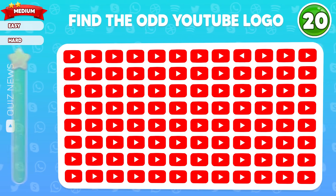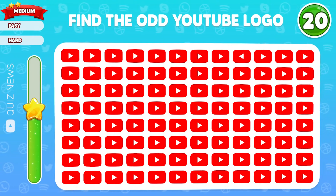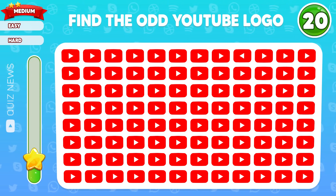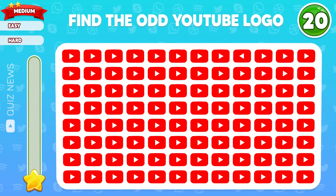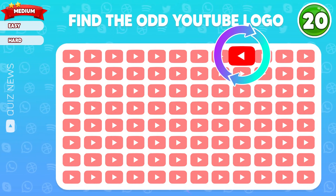Question 20, find the odd logo. Exactly, the odd one is located in the first row.